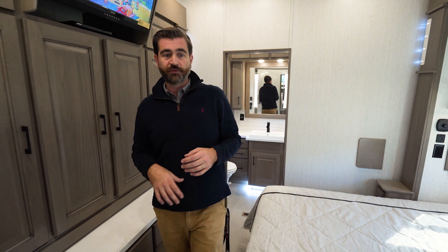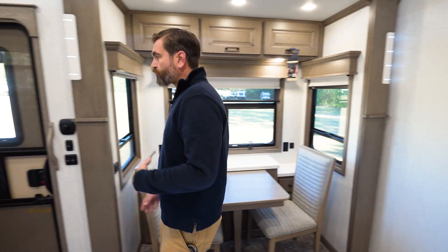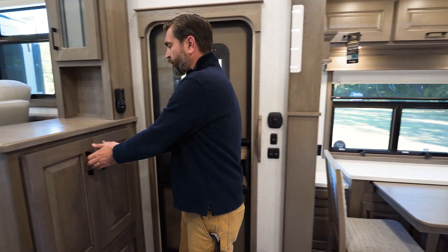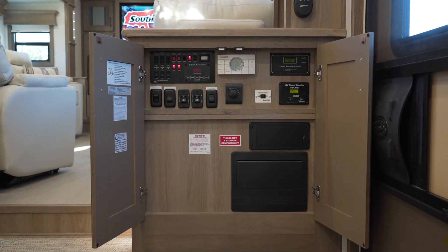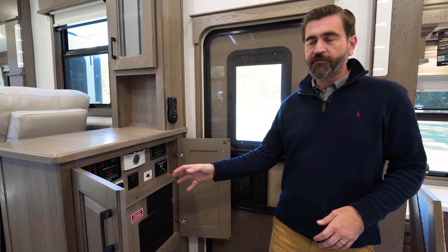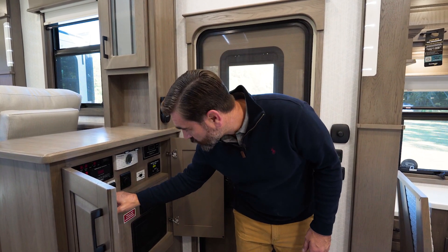Now, before we jump outside and check out some of the features out there, I do want to do what most of our users request us to on video, and that's to close the slides up on this and see what's accessible. To do that, I want to show you the panel, which is right here by the door when we first step in. When we open up our cabinetry, we notice that we have physical switches and everything is right here. Let's get these slides closed and check that out.